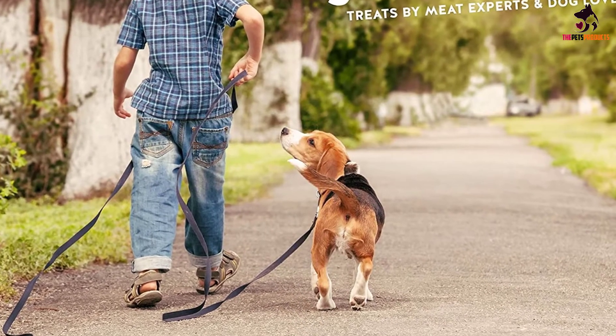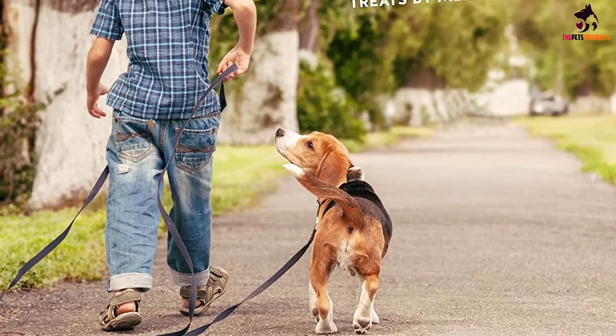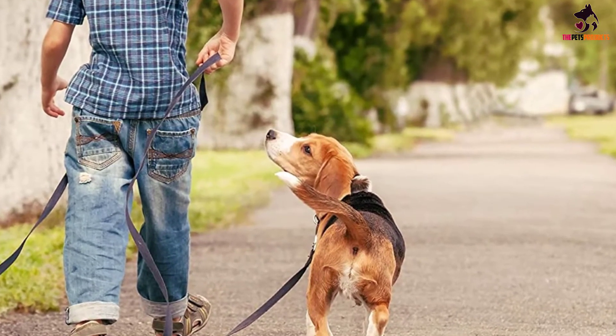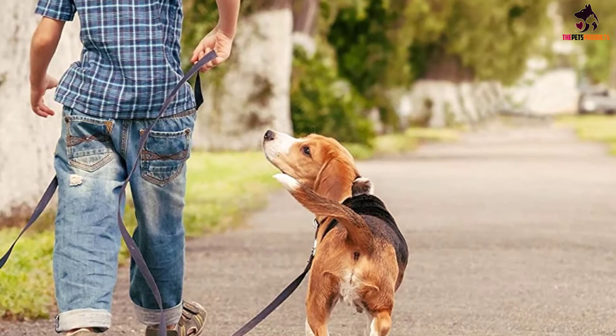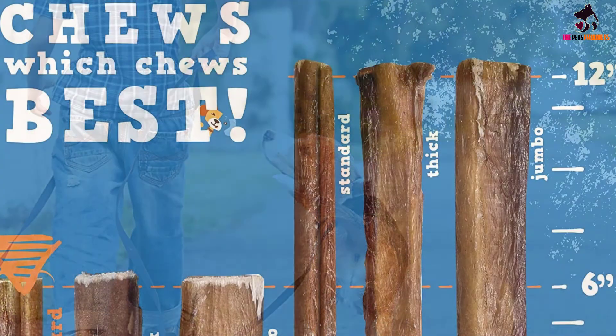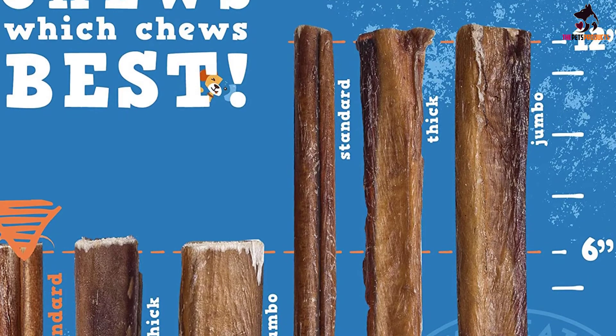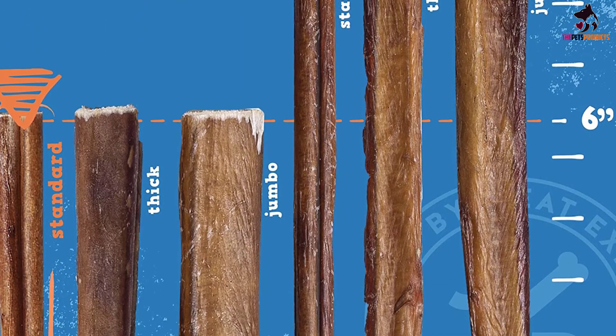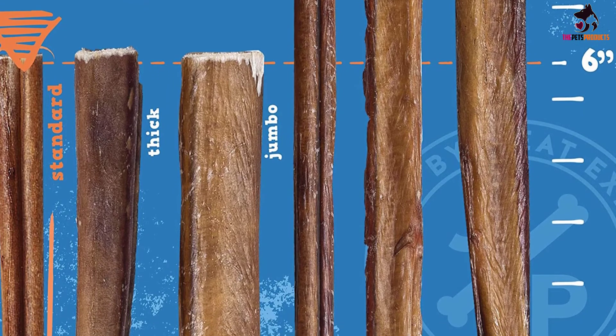These treats, made of cow muscle, start off firm then soften as your pup gnaws on them. You'll want to make sure you're buying these from a reputable company. Rest assured, Jack and Pup's are made of hormone- and antibiotic-free, free-range, grass-fed cattle, and are processed in a USDA human-grade certified and inspected facility.